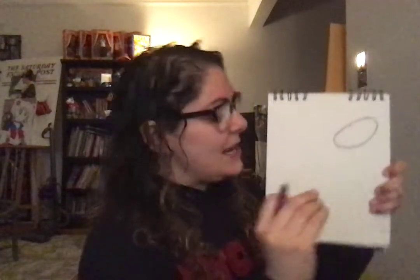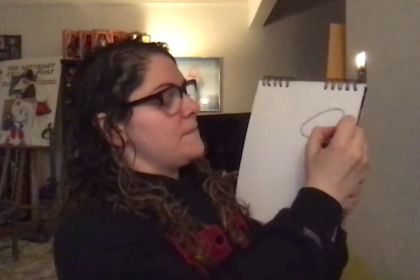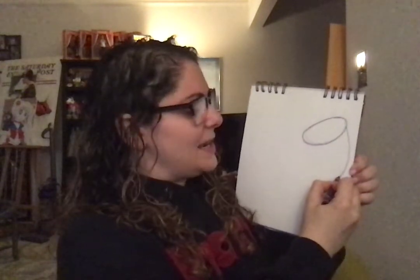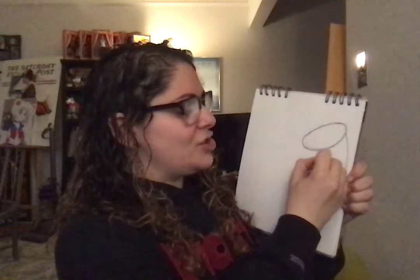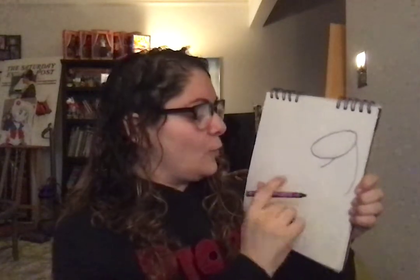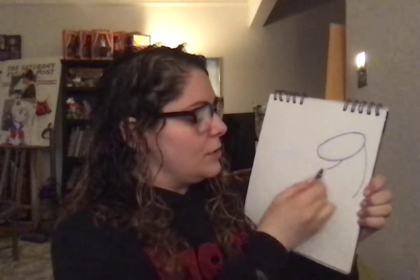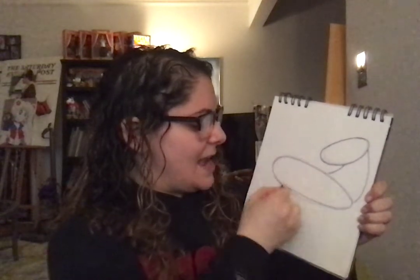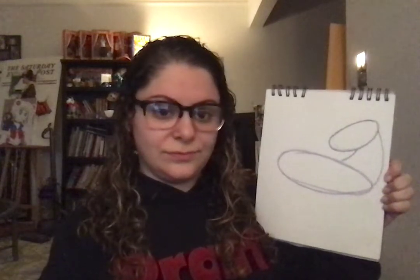Underneath here we're going to make a very interesting shape — it's going to look kind of like we're making the number nine. Then we're going to add a shorter one right underneath. This is going to be his neck. We're going to connect that to a really big oval, kind of like an egg shape.